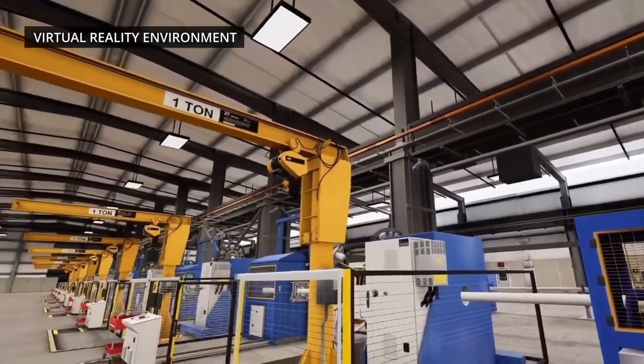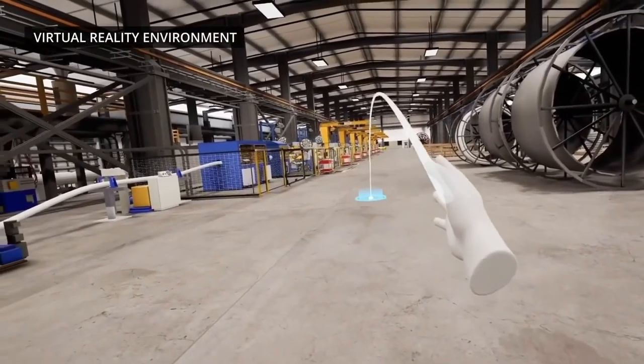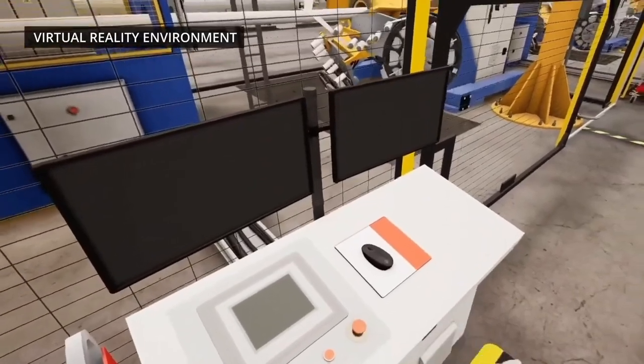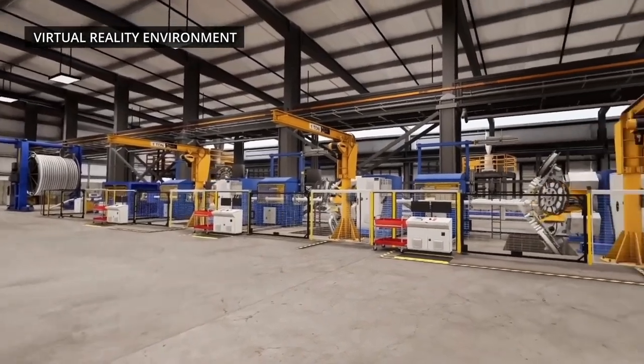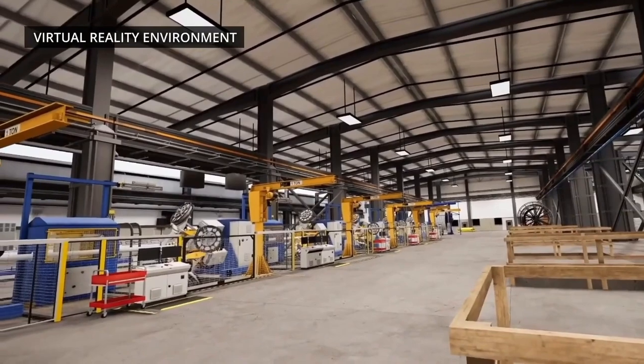We have machine guarding along the boundary of the rotating equipment. In addition to just having that physical machine guard, the machine will physically shut down anytime that barrier is breached. Every bit of detail has been designed with health, safety, and environmental considerations in mind — just to make sure that employees have all the tools in their arsenal to go home safely.